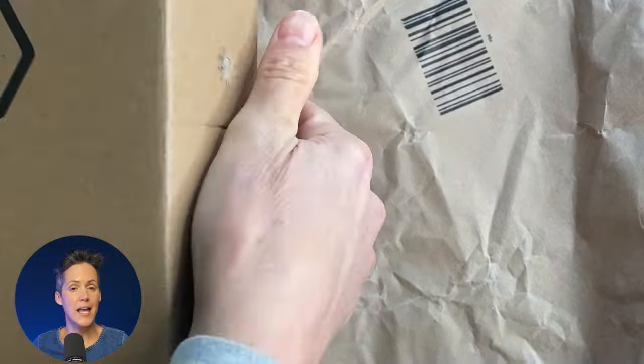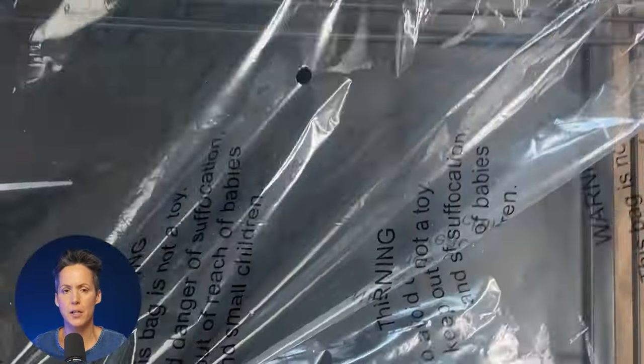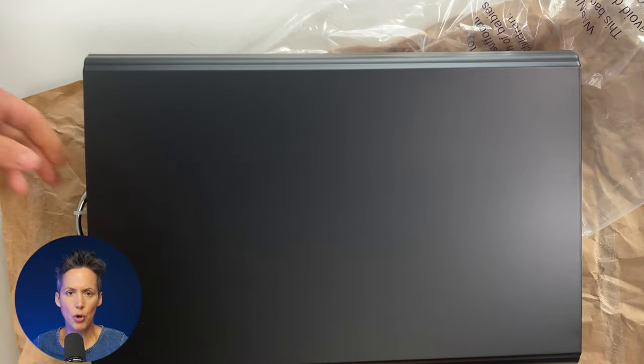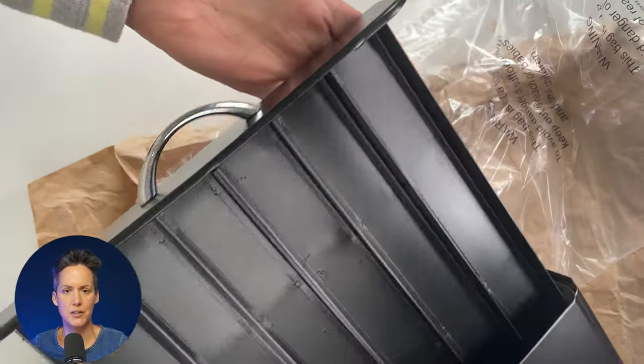This is a coffee capsule storage unit. The idea is that you put the coffee machine on top of the drawer, then you pull the drawer out and you can keep all of your coffee capsules very neatly underneath the machine.